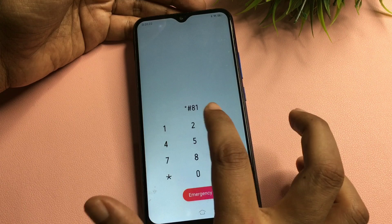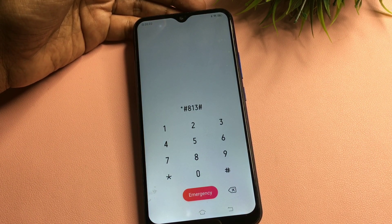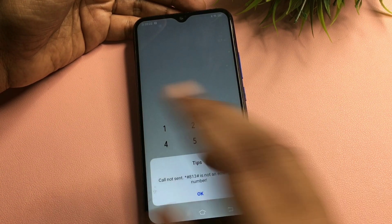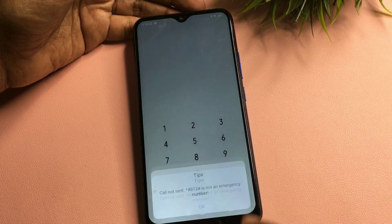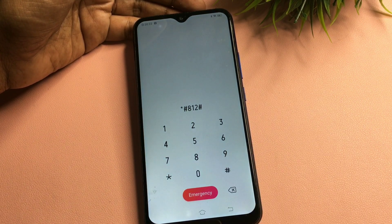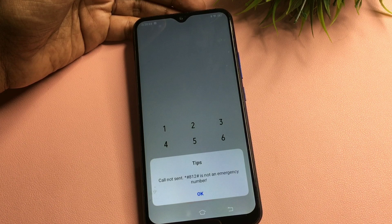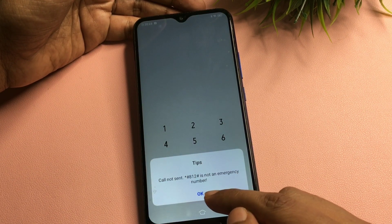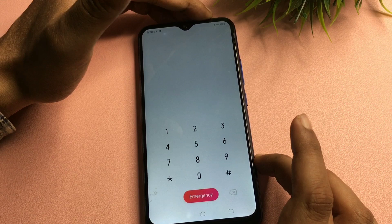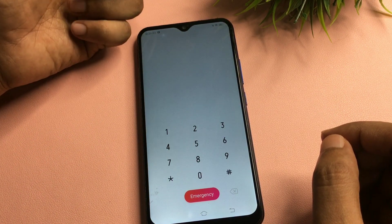After entering *#813#, call on this. You will get a pop-up saying 'call not sent' — don't worry, simply dismiss it with the OK button. The second USSD code is *#812#. After entering this code, call on it again. You will get the same 'call not sent' pop-up — simply ignore it with the OK button. Now your phone is completely unlocked.